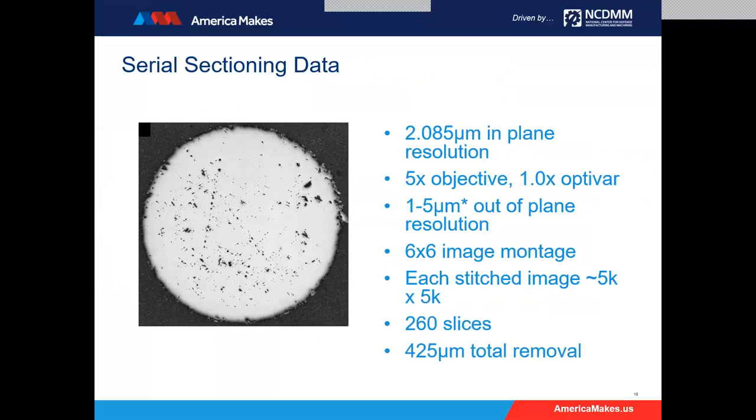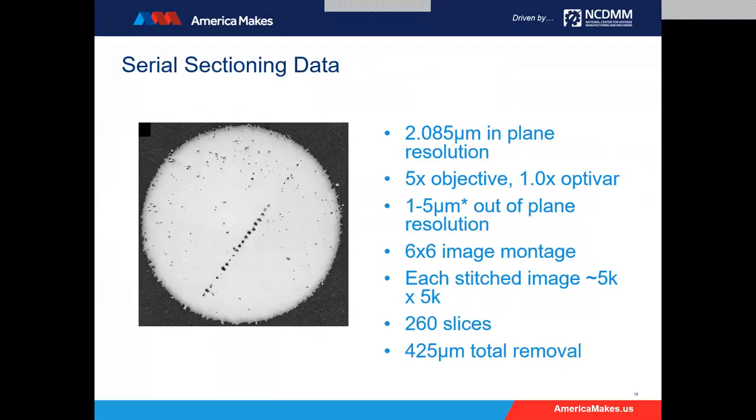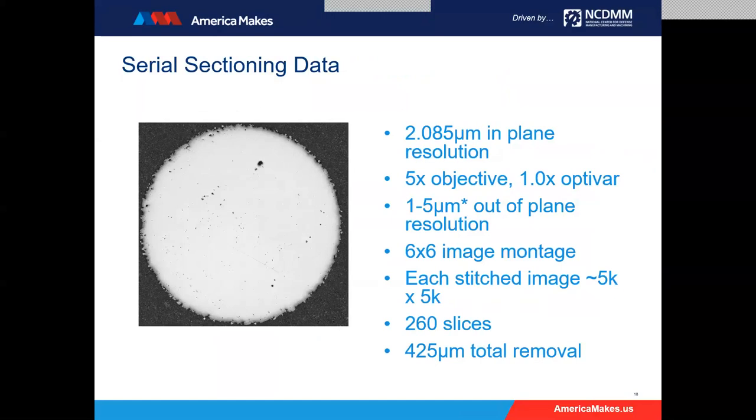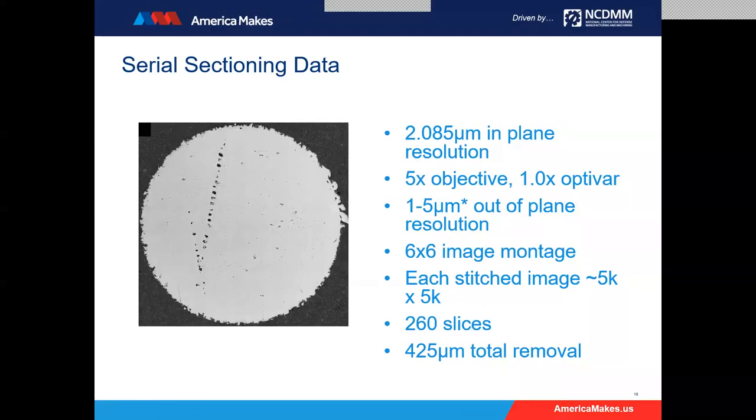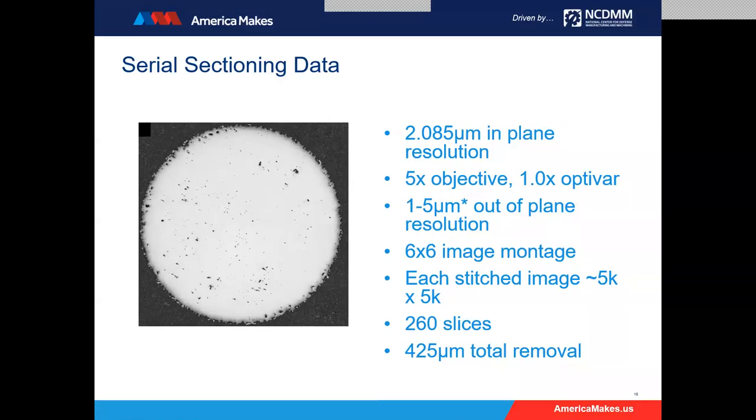This is a fly-through of the serial sectioning data. You can see the stripe boundaries pop in and out, and you really start to see inner-hatch and possibly inner-layer defects showing up. A lot of that noise that was in the CT scan ended up actually being real porosity. For this optical run, the resolution is about two microns, which is completely adequate given how large the pore sizes were. The out-of-plane resolution started at about one-micron slice thickness. We ramped that up to about five microns for part of the scan to get to the high-density inclusion, and that's where things go a bit unusual in the middle of the video.